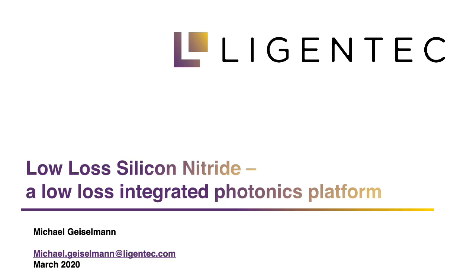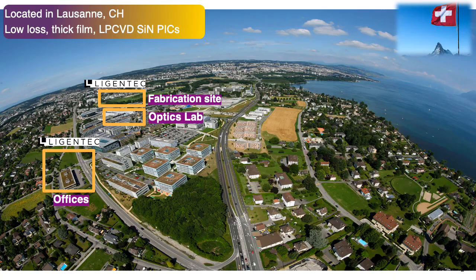Thank you to Lumerical for organizing this webinar session and for giving us the opportunity to speak about low-loss silicon nitride and Lynphotek. Lynphotek is located in Lausanne, Switzerland, near EPFL, close to the shore of Lake Geneva. Our focus is to use LPCVD silicon nitride to manufacture photonic integrated circuits, which enables very low loss circuits. We are also able to fabricate very thick film silicon nitride, which ensures a very small footprint because the bending radius can be very small as the mode is entirely confined in the waveguide.